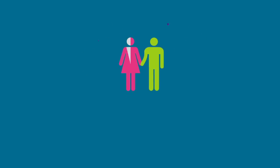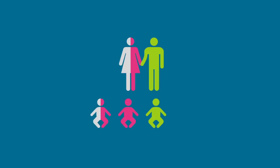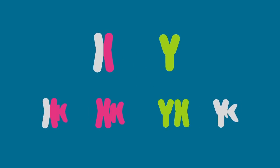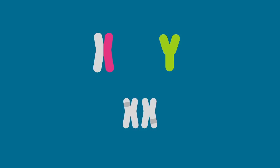A carrier mother and a non-affected father can have a carrier daughter, a non-affected daughter, a non-affected son, or a colorblind son. The mother can pass either a normal gene or an affected gene to her children. In order for a daughter to be colorblind, she needs to inherit the gene from both parents.